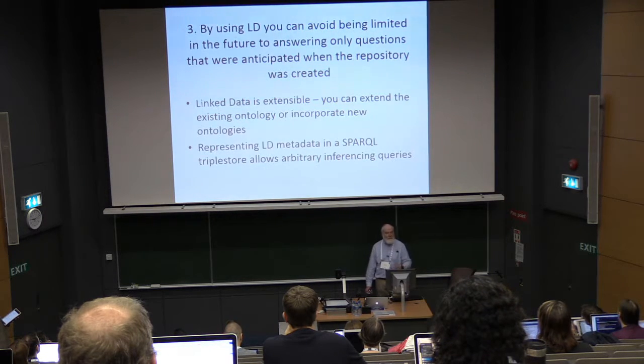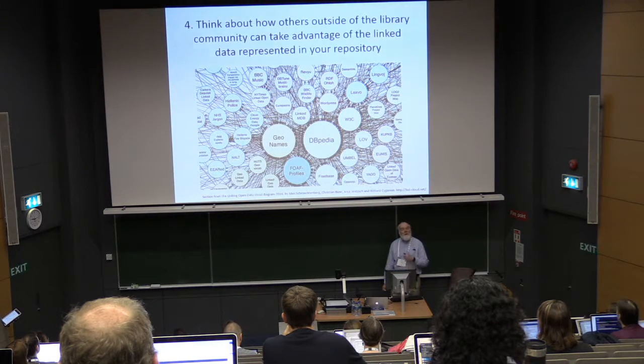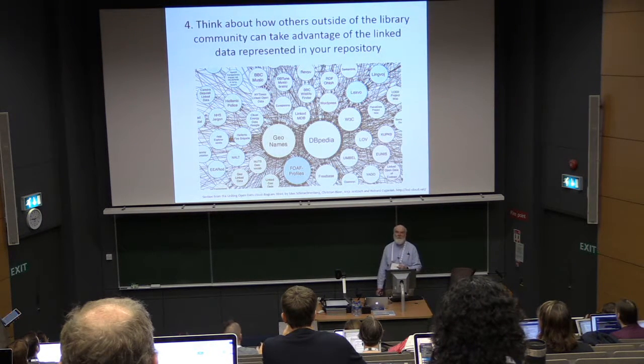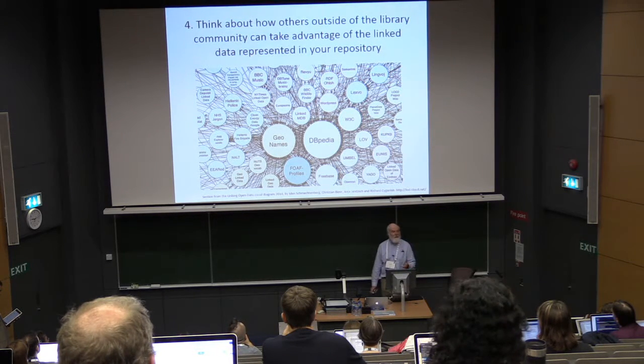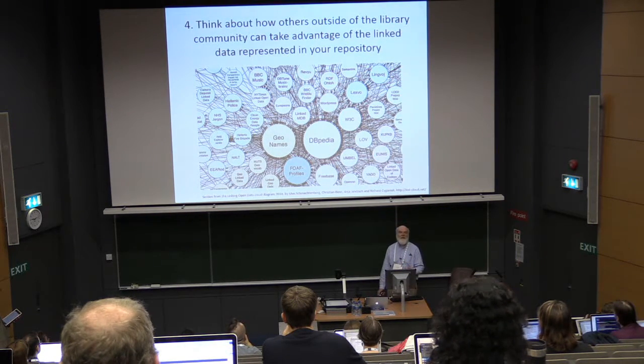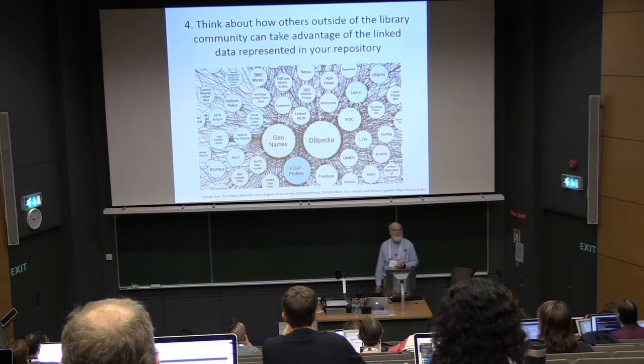Linked data is extensible — you can extend the existing ontology to incorporate new ontologies. By representing linked data in SPARQL, you get extremely powerful querying capabilities. Think about how others outside of the library community can take advantage of the linked data in your repository. Don't just think about libraries; think about the global web. How do you become part of the linked data cloud? How do you let people build on and take advantage of the work that you're doing?